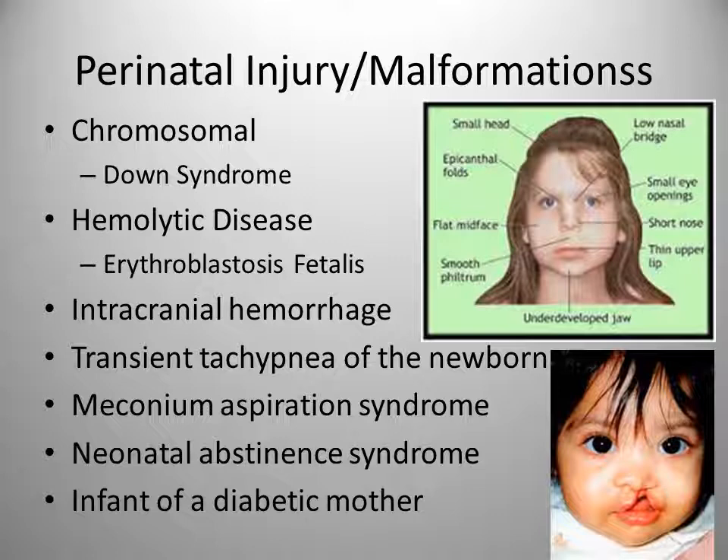Metabolic malformations include phenylketonuria, where the infant does not metabolize phenylalanine and can result in severe mental retardation without an appropriate diet. Maple syrup urine disease is where the body does not process amino acids, and can result in acidosis, cerebral degeneration, and death within two weeks if not treated. Galactosemia, where the infant doesn't process galactose or lactose, can cause cirrhosis of the liver, cataracts, and mental retardation if left untreated.